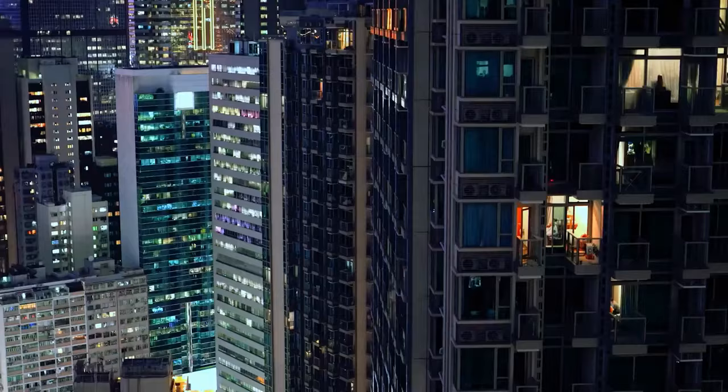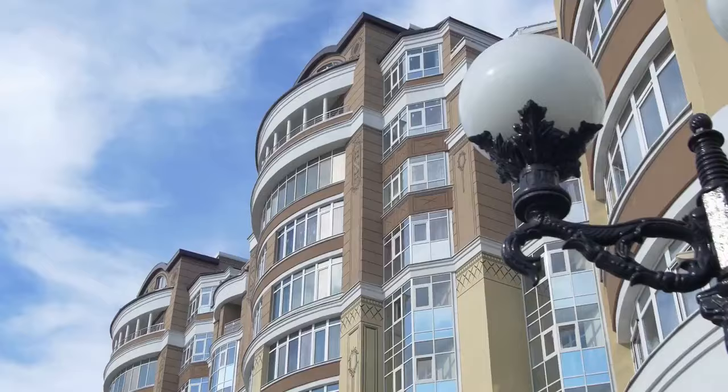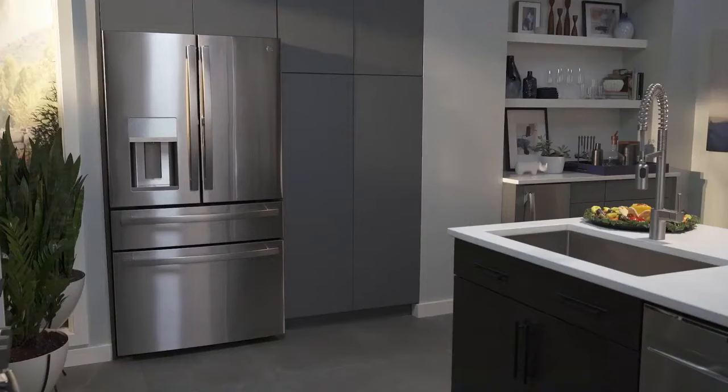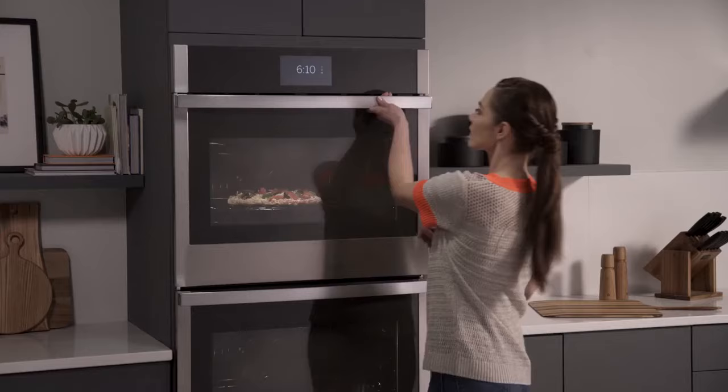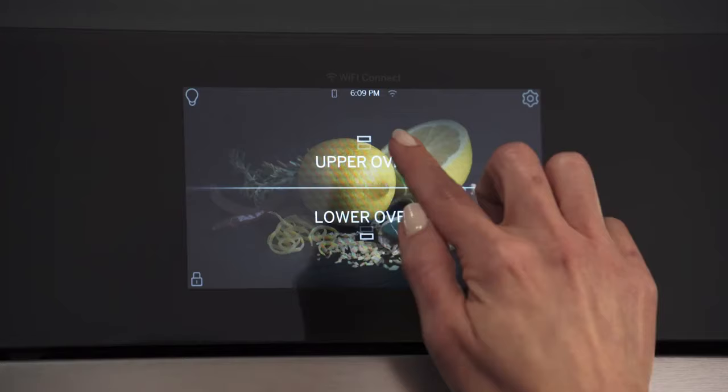No matter the shape or scale of your business, Smart HQ Management puts you in control. From AC units to kitchen suites to laundry pairs, GE Appliances has more than 450 different connectable models that integrate seamlessly.